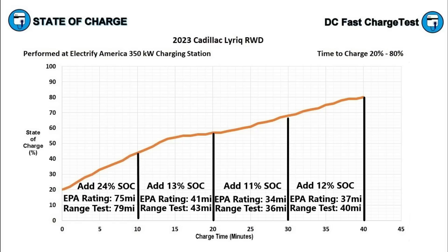Altogether, we added 60 percent of the battery in 40 minutes — 187 miles on the EPA rating or 198 miles based on my 70 mph highway range test. If the Lyriq could have held the same charging rate as in the first 10 minutes for the entire session, it would have reached 80 percent in just 23 minutes. There's significant room for GM to improve the charging characteristics — closing that gap could allow Lyriq owners to charge to 80 percent in about 30 minutes.